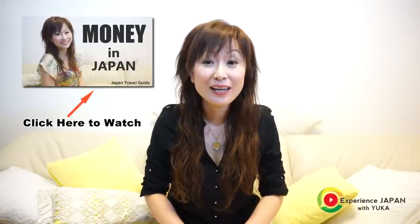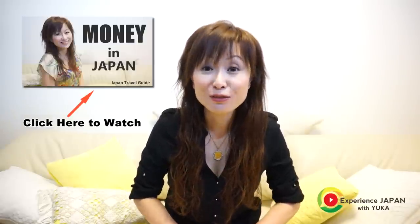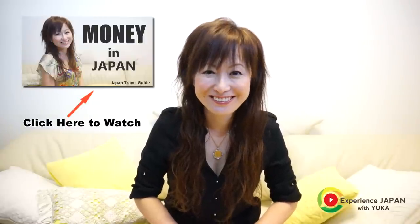Hi! It's Yuka. In this video, I'm gonna talk about how you can get your Japanese yen. Did you watch my previous video? I explained how you can pay in Japan. So if you haven't watched it, make sure to watch it! Okay then, let's get started!